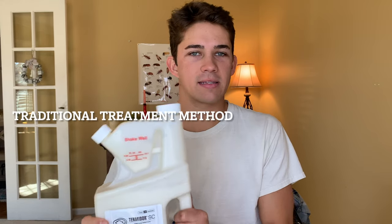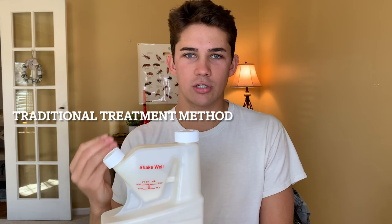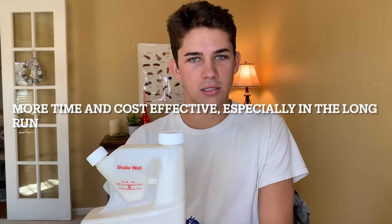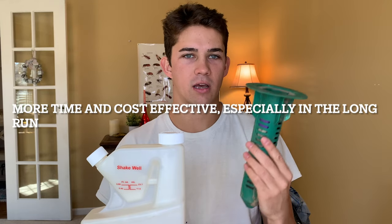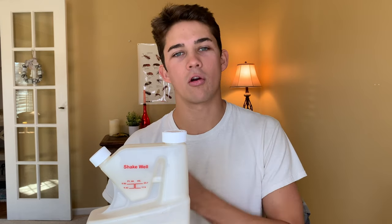The liquid chemical treatment compared to the bait station is a more traditional treatment. They've changed a lot over the years, but this was the first thing that people started to do to really treat termites effectively — pouring treatments like this into the soil around the perimeter of their home. Whenever the termites made their tunnels in the ground to try to get up to the wood in your house, these chemicals would kill them. In my opinion, a liquid chemical treatment is more time and cost effective than a bait station. It's a one-and-done type of treatment. It lasts a very long time, and in my opinion, it's a time saver and it's cheaper in the long run.